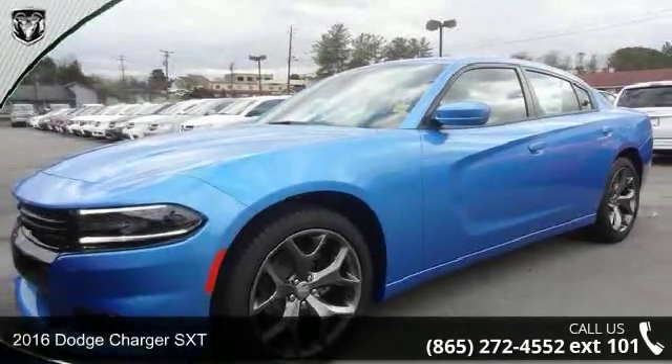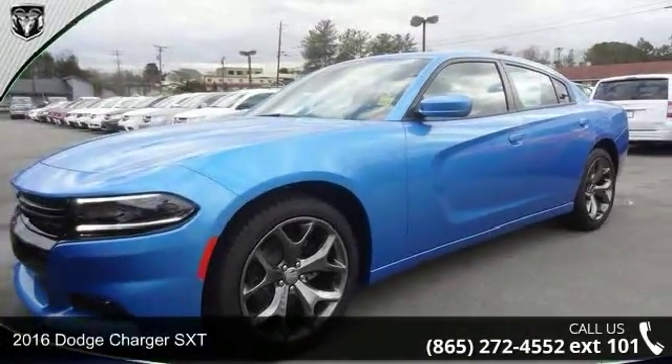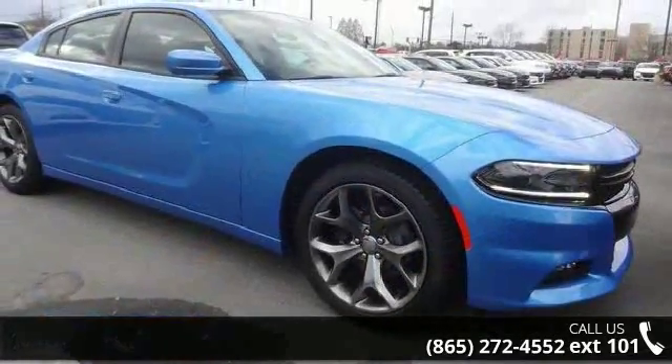Step into the 2016 Dodge Charger SXT. If you are looking for a first-rate auto, this one could be yours today.